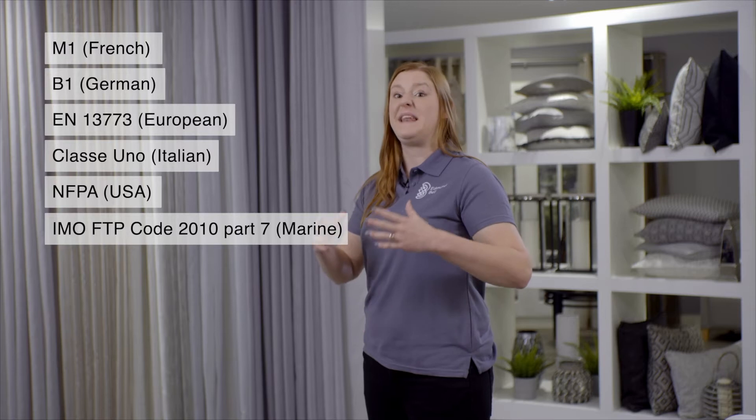Edmund Bell's Shears adhere variously to French M1, German B1, European Class 1, Italian Class A1, American NFPA, and Marine IMO FTP7, including many other standards also. Our Shear Fabrics boast strong dimensional stability and colourfastness to light results. We stock all of these articles in the UK and we provide up-to-date third-party accredited certification.